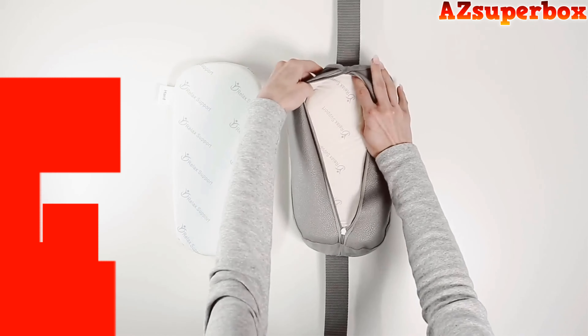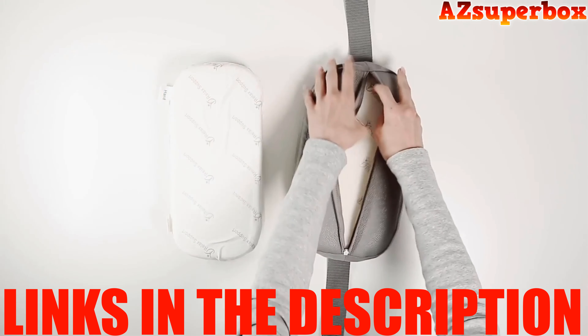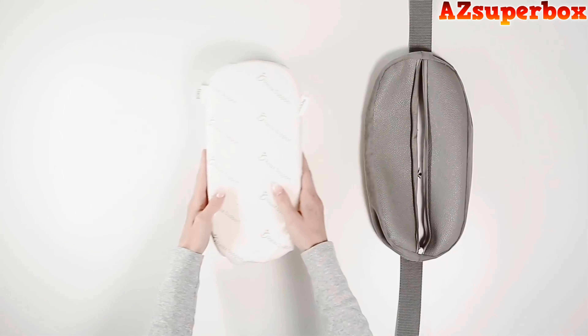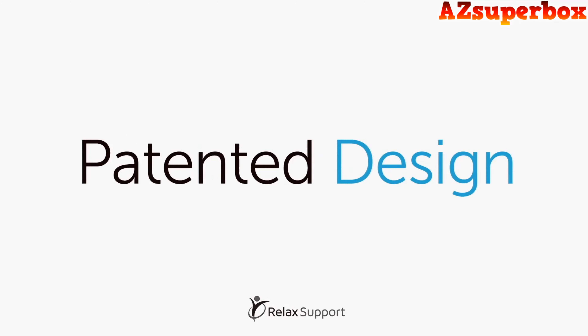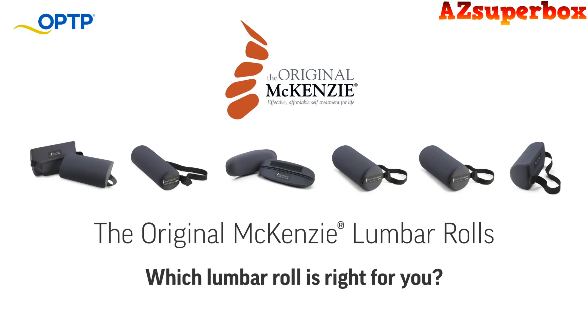For detailed information about the top 5 best lumbar support pillows we discuss, check the descriptions below this video. You'll find links to these pillows, where you can find pricing and further details. If you're looking for a more comprehensive comparison, visit our website azsuperbox.com. Our website offers in-depth reviews and valuable insights to help you make an informed decision when selecting the perfect lumbar support pillow for your office chair.